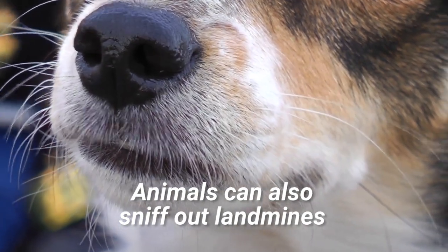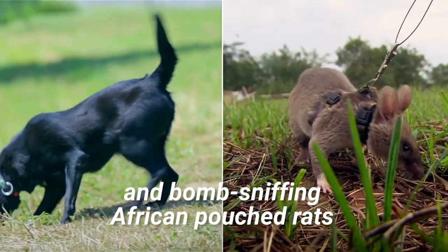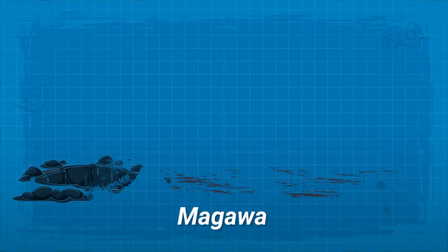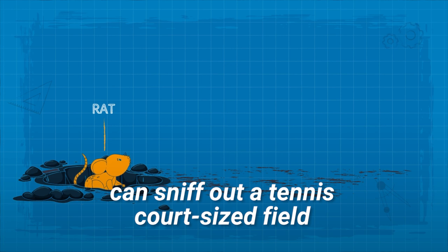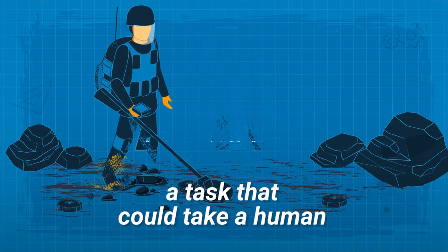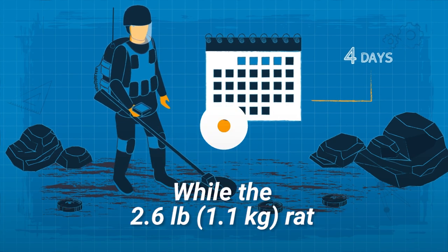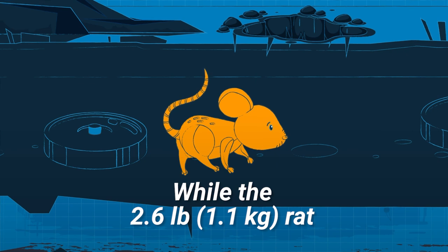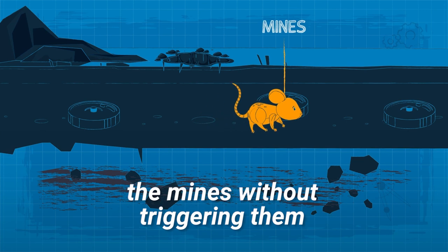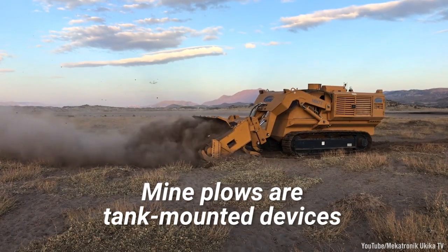The most powerful metal detector was only able to locate 91 percent of landmines in clay soil, and just 71 percent in iron-rich soil. Animals can also sniff out landmines — bomb-sniffing dogs and African pouched rats can detect the explosive odors associated with landmines. Magawa, a rat, can sniff out a tennis court-sized field in just 20 minutes, a task that could take a human with a metal detector up to four days. At just 2.6 pounds, he's still light enough to walk over mines without triggering them.